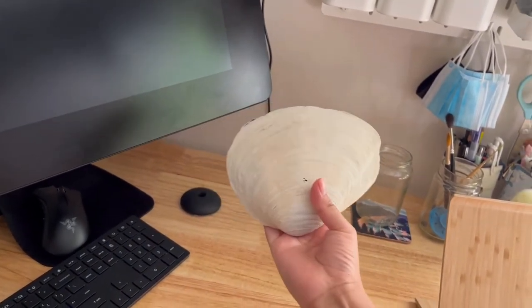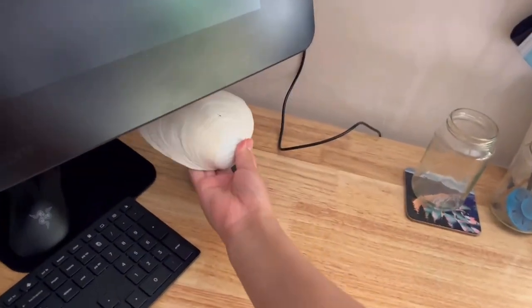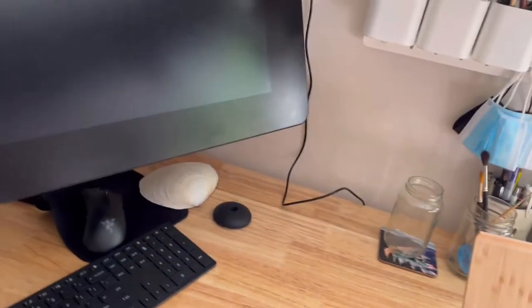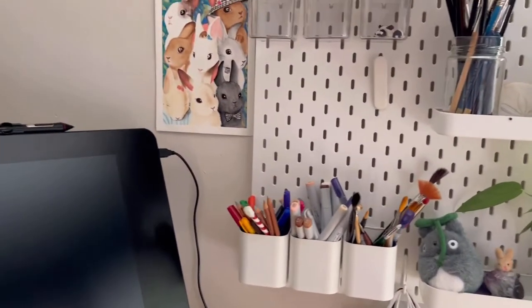And then this huge conch over here — I literally just got this this week when I went to the beach. It's massive. I have some ideas of what I want to do with it, but we'll be doing that later on some other week.